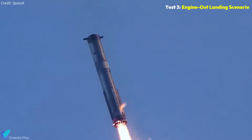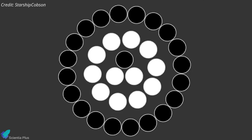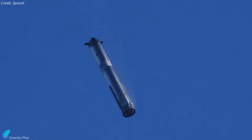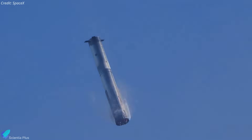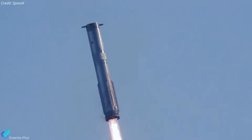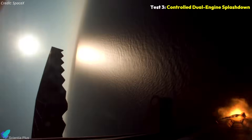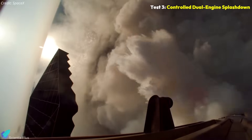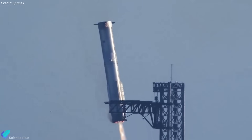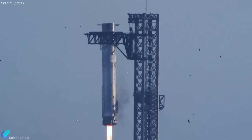During landing, SpaceX will test an engine-out scenario. Of the three center Raptor engines, one will be intentionally disabled, and a backup engine from the inner ring will take over for thrust vectoring. This test is crucial to validate Super Heavy's ability to land safely even in the event of a center engine failure just seconds before the tower catch, improving overall system robustness. Near splashdown, the booster will transition to two center engines, then shut down mid-air for a controlled hard splashdown, simulating a degraded three-engine landing scenario.